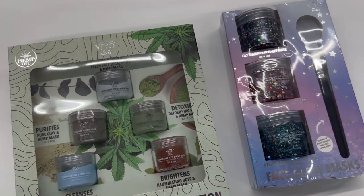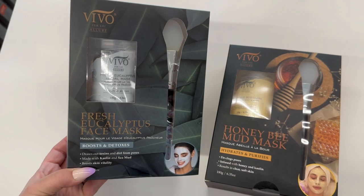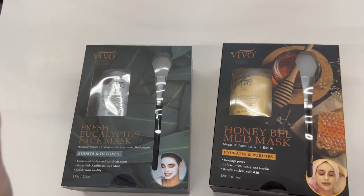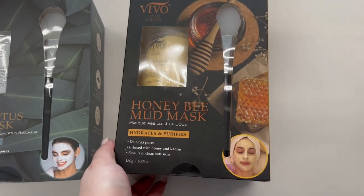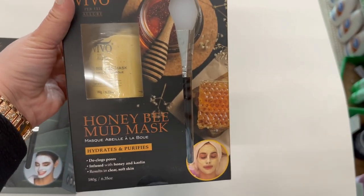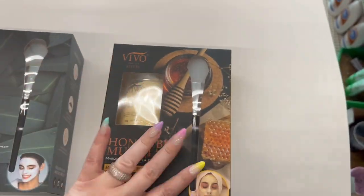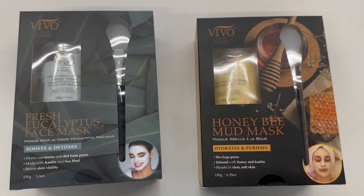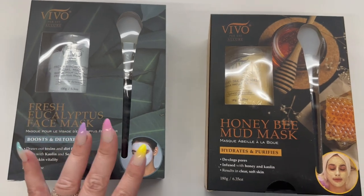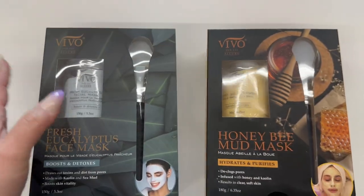Look at these other two I found by the same brand — a fresh eucalyptus face mask, and this stunning set for $1.25. If you come across these you will not believe it. And look at this — a honey bee mud mask! A double whammy for $1.25. I'll post pictures on my community tab. These are great gifts — Christmas, bridal gifts, teacher appreciation, family gifts. Awesome finds!